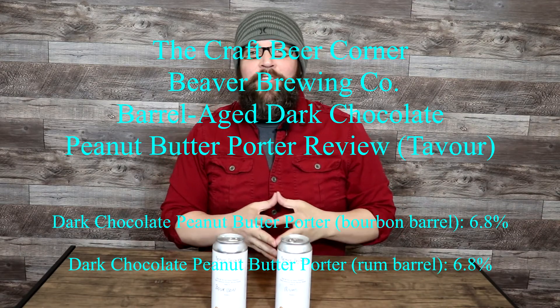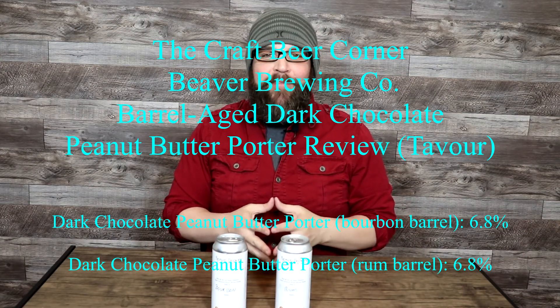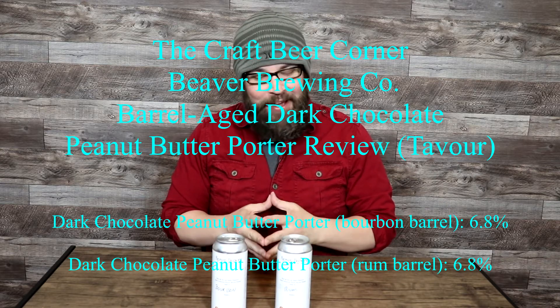Hello and welcome to the Craft Beer Quarter. For today's beer review, we've got a particularly exciting one. I know I'm always excited about reviewing beers, but today's is going to be particularly fun, I think.